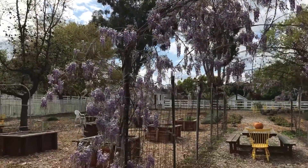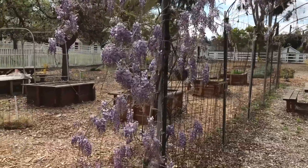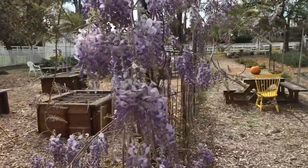The wisteria are also in full bloom and they look and smell amazing.